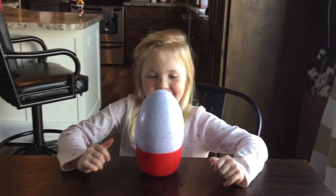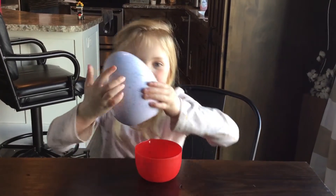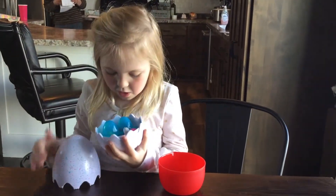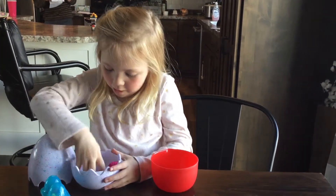Hi guys, I got this giant egg. Let's open it. Whoa, there's Hatchimals inside!